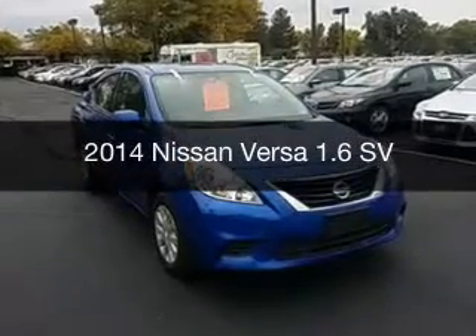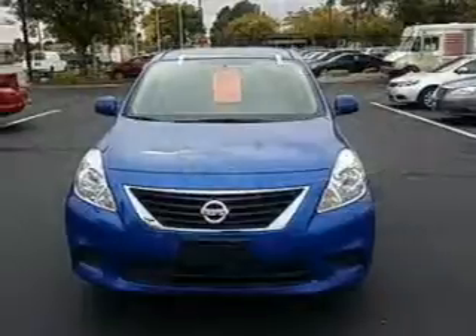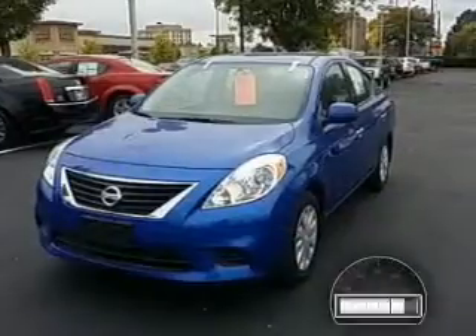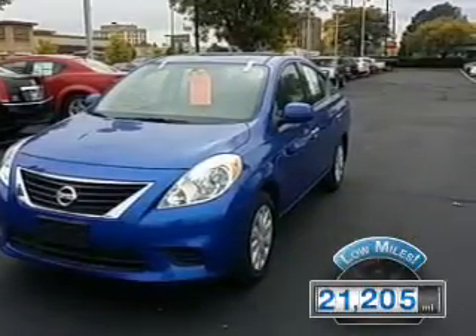This is a used 2014 Nissan Versa, powered by front-wheel drive, a 1.6-liter four-cylinder engine, and a continuously variable transmission. With fewer than 25,000 miles, this vehicle has a long road ahead.